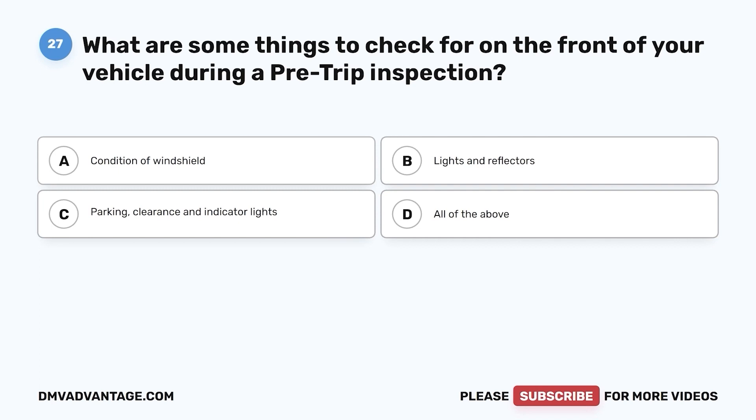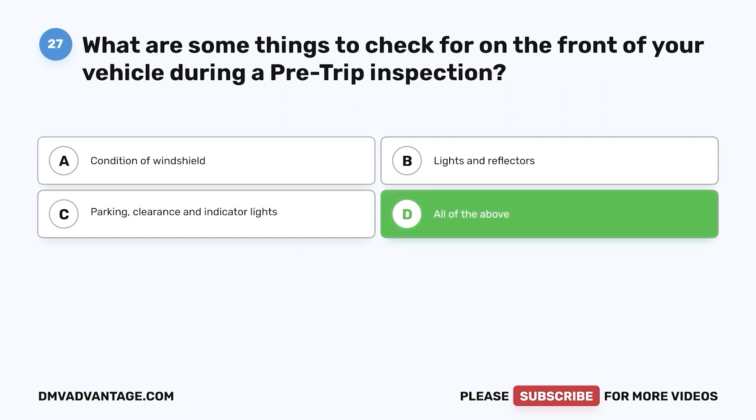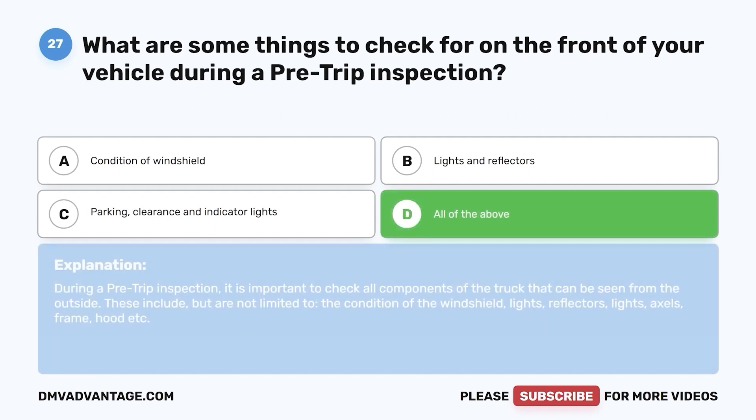Question 27. What are some things to check for on the front of your vehicle during a pre-trip inspection? a. Condition of windshield. b. Lights and reflectors. c. Parking, clearance, and indicator lights. d. All of the above. The correct answer is d. During a pre-trip inspection, it is important to check all components of the truck that can be seen from the outside. These include, but are not limited to, the condition of the windshield, lights, reflectors, axles, frame, hood, etc.